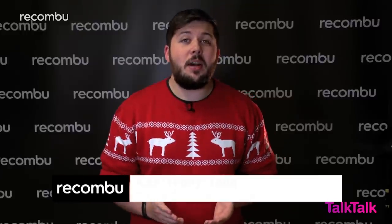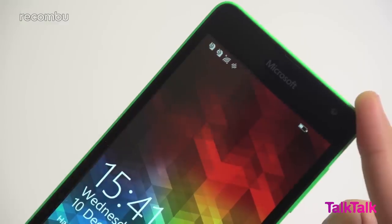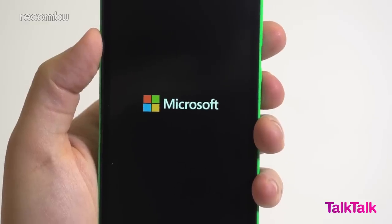The finished phone maker you know and love is gone, and in its place the new 535 is the first Lumia to bear Microsoft's name. But is that all that's changed? The first thing you'll probably notice is that the Microsoft brand is everywhere — it's even part of the boot-up animation.